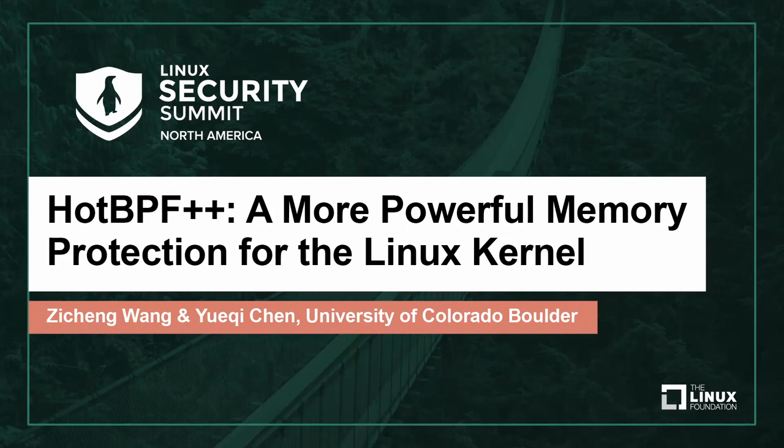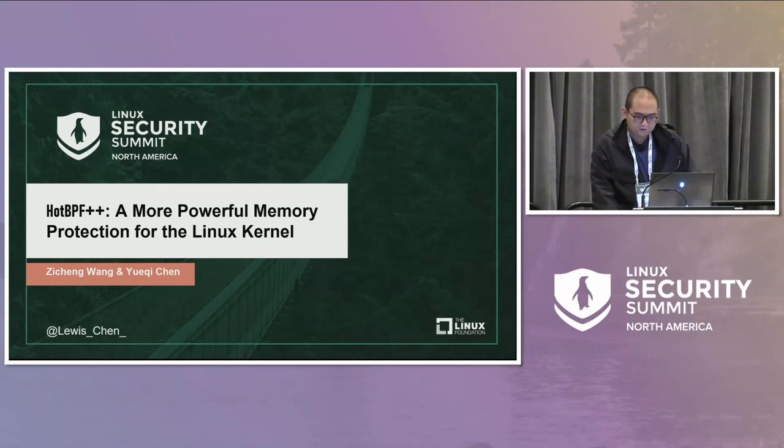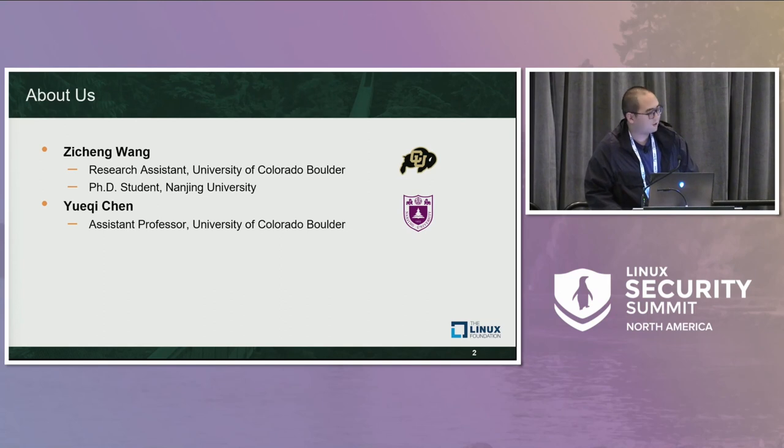Good afternoon, everyone. It's my great honor to share our work with HOTBPF++, which will provide more powerful memory protection than prior work HOTBPF presented last year. This is a joint work with Dr. Yue Qichen. Unfortunately, he cannot make it here today because he needs to attend a university commencement ceremony. I am Zicheng Wang, currently a Ph.D. student at Nanjing University, visiting the University of Colorado Boulder under the supervision of Dr. Yue Qichen.